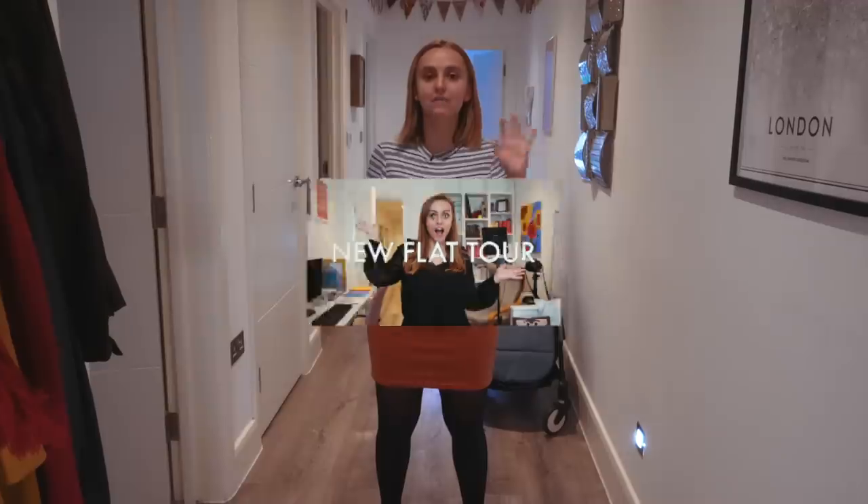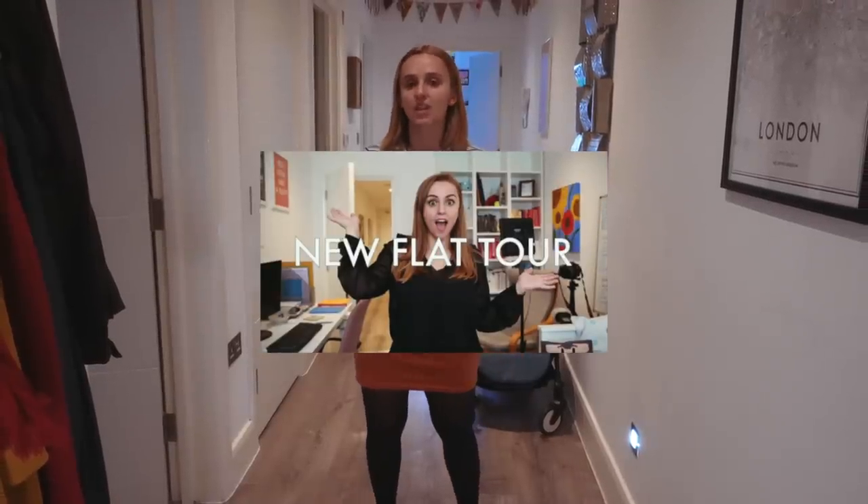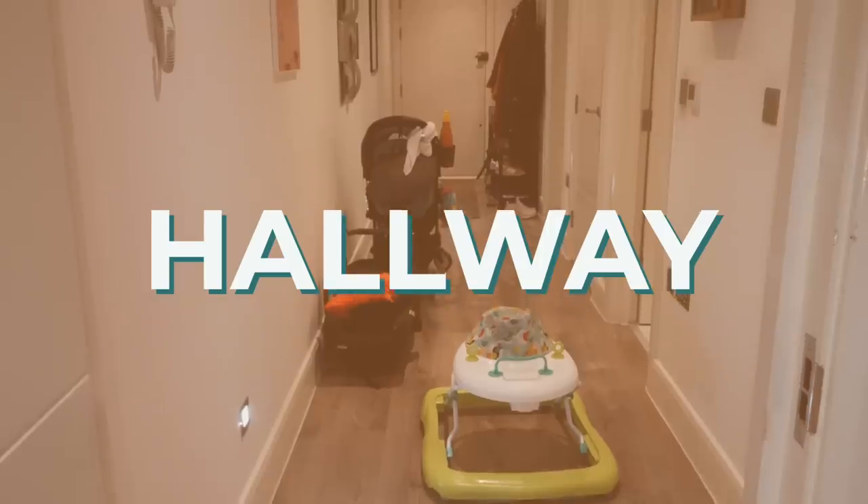Hello everybody, welcome to a flat tour. This is going to be a we're-moving-out slash we-recently-had-a-baby-and-so-changed-a-lot-of-our-space-up kind of flat tour. We live in a two bedroom flat in London and we've lived here for almost four and a half years. Our baby at the time of recording this is about six months old. I filmed a flat tour video quite soon after we originally moved in, and so a lot has changed — we're gonna go through that now, starting with the hallway.